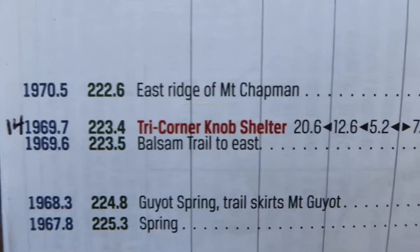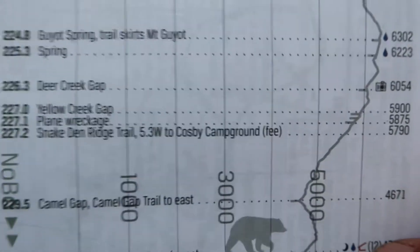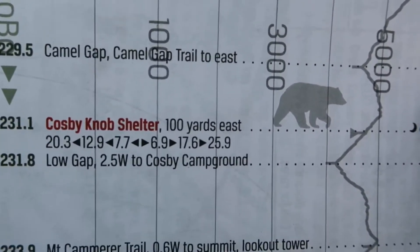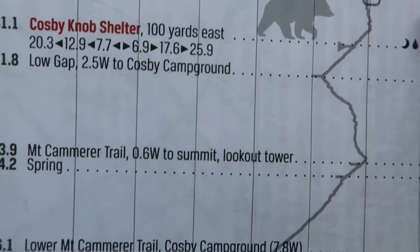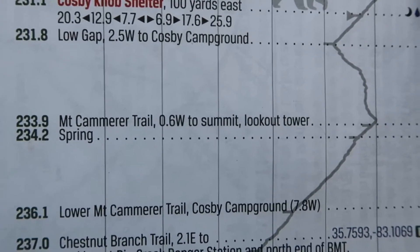Good evening everybody and welcome to the end of the day wrap-up. We have officially pushed out of the Smokies, pushed on a little over a mile past that, and came to this nice stream, little creek down here with cascades and a tenting site. We're tenting up and calling it a night. Let's show you the book and the mileage for the day. We started at mile 223.4, Tri-Corner Knob Shelter, climbed up and then had a decent all-day-long descent. One small climb then one long climb right into Cosby Knob — that's where we stopped and had a quick lunch, regrouped, and decided to push on out.